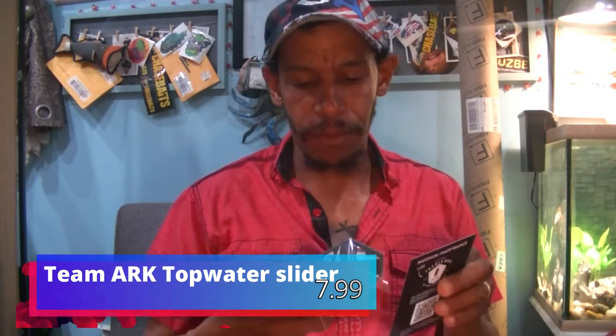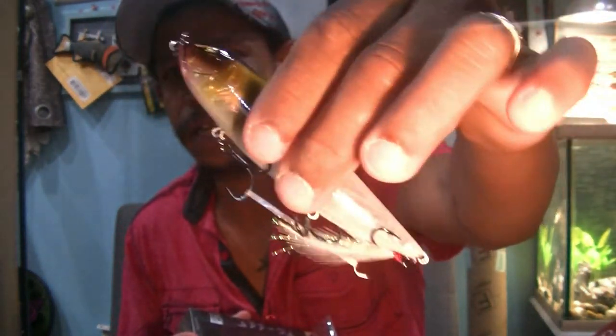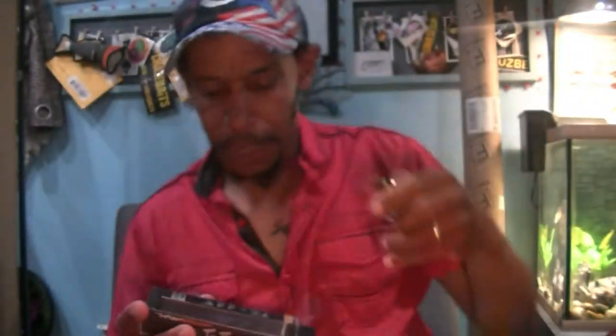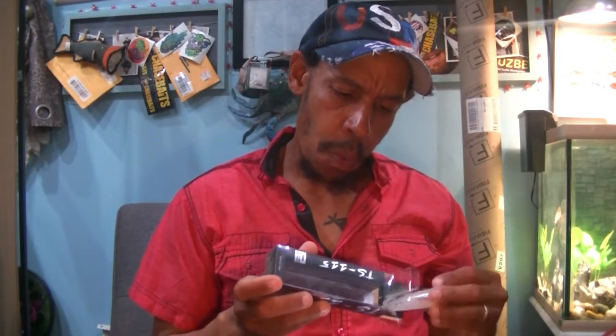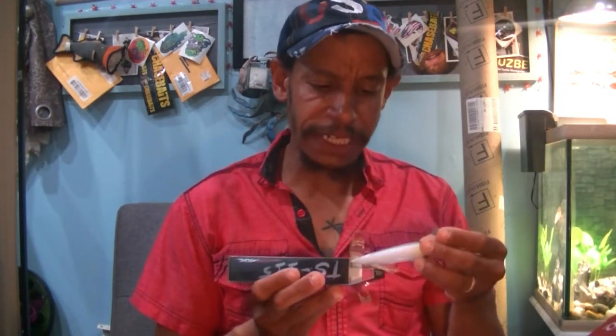Next up, Team Arc's Topwater Slider. We got a spook — a little walking bait. Clear color with that little bluegill-esque pattern. A little rattle in the nose and some good BBs in the back. I bet this thing casts like a bullet. This is the TS-115, floating, 4.5 inches, weighs 11/16ths of an ounce. Pretty darn impressive.